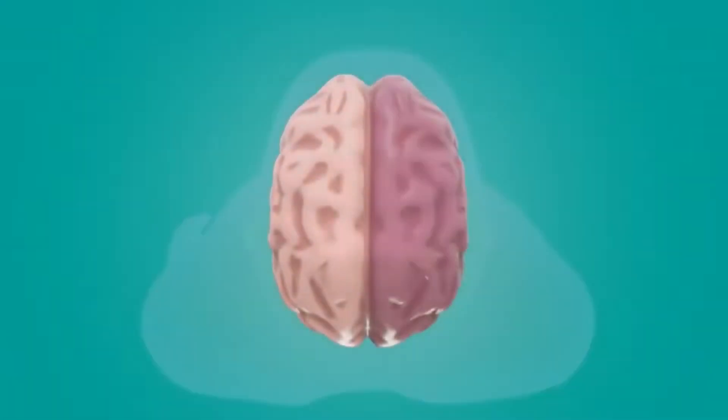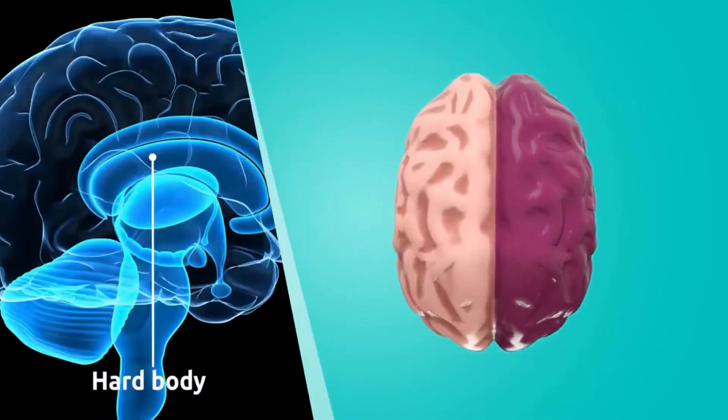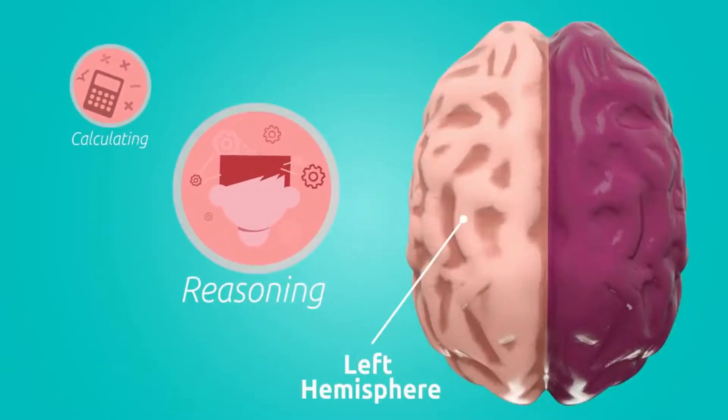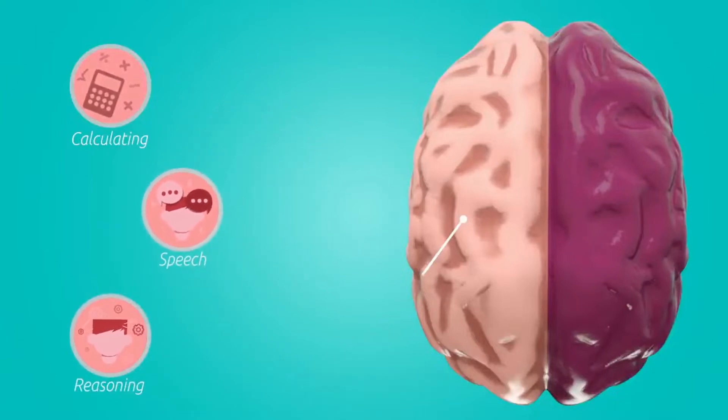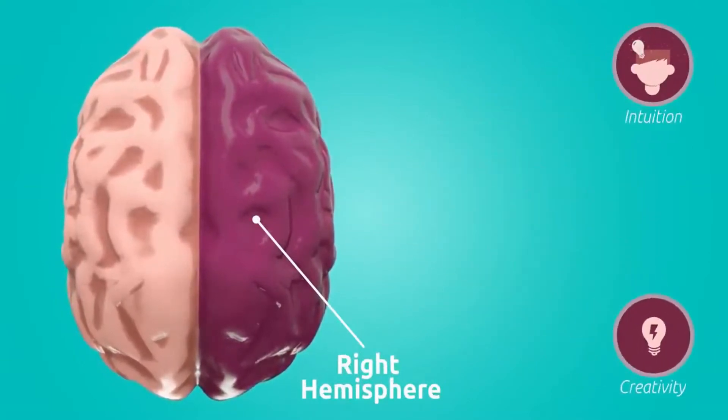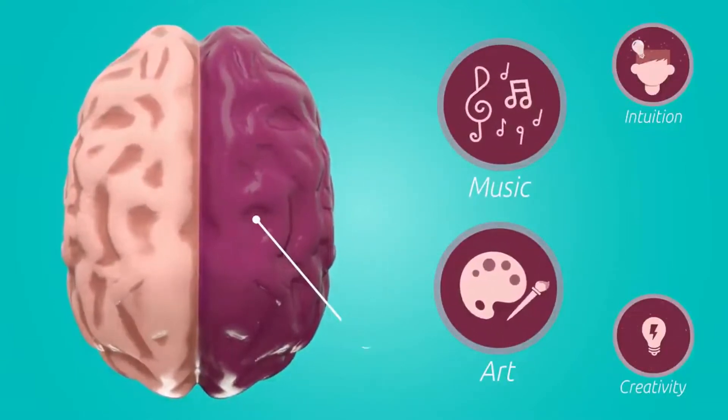Now we're going to talk about some myths and facts about two parts of the brain that are very commonly known: the left hemisphere and the right hemisphere. These parts hide something that most people don't know — they're connected by something called the corpus callosum, also known as 'hard body.' The left hemisphere is good at calculating, speech, and reasoning — it's like the critical thinking and logical part.